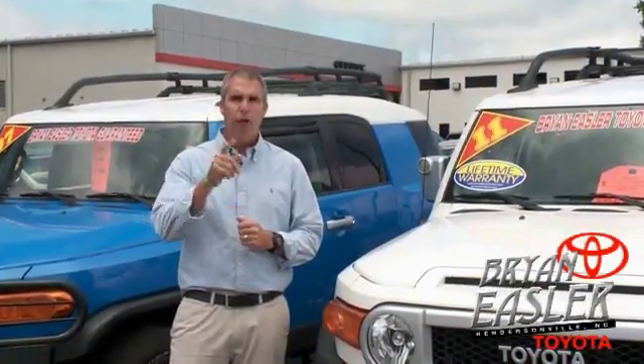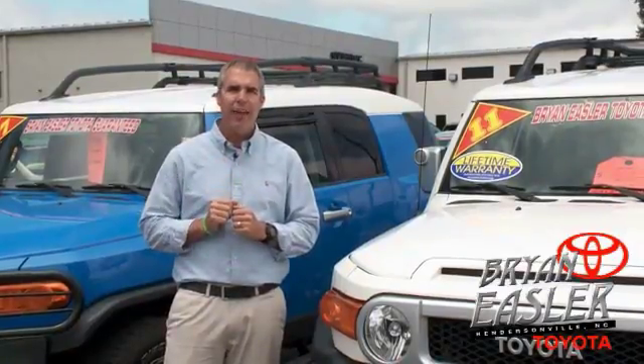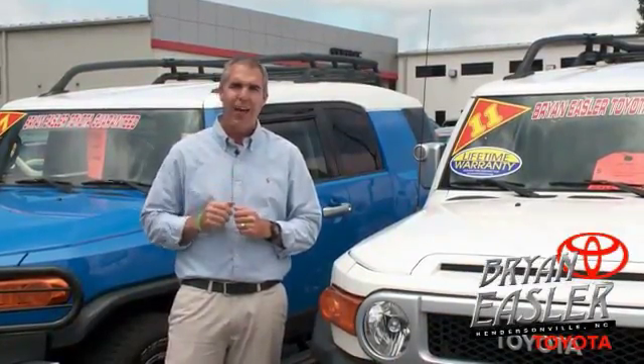At Bryonies of Toyota, our used cars come with a lifetime powertrain warranty and a 5-day buyback guarantee. Check it out.